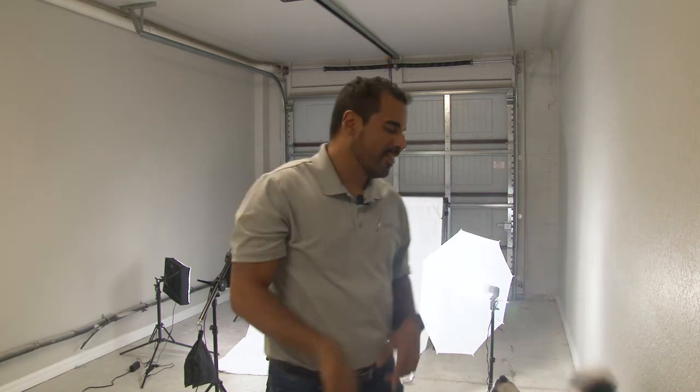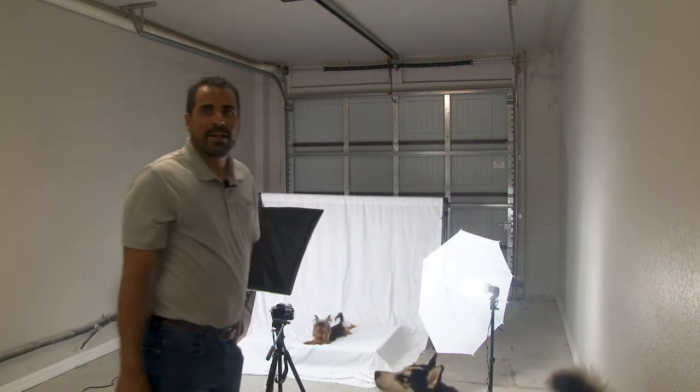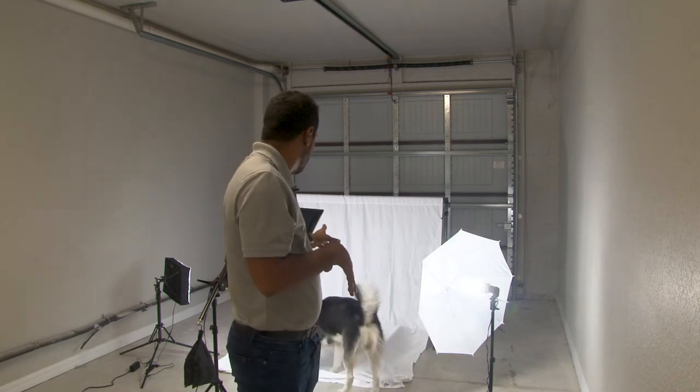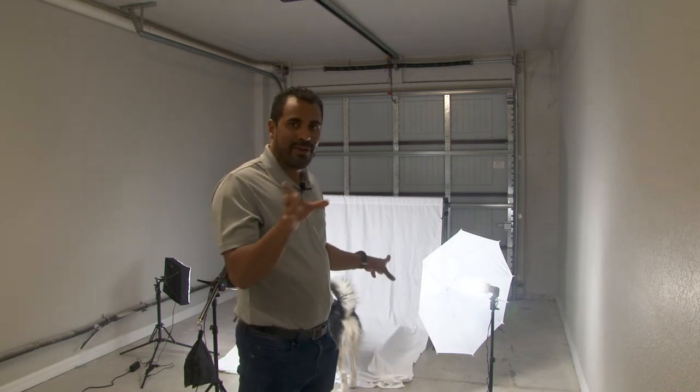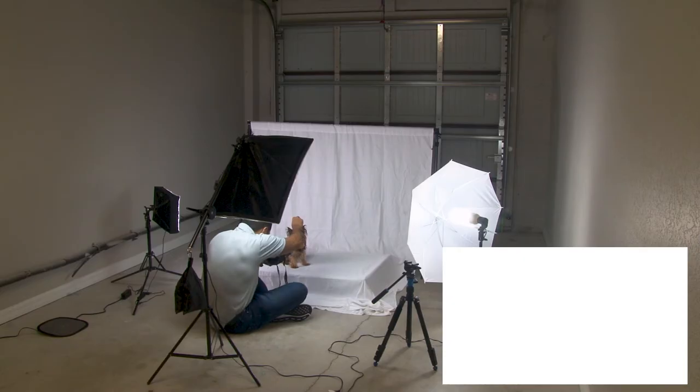I'm going to take him out and show you something super awesome. So what I'm going to do is show you a montage of the before and after of Louie's haircut.